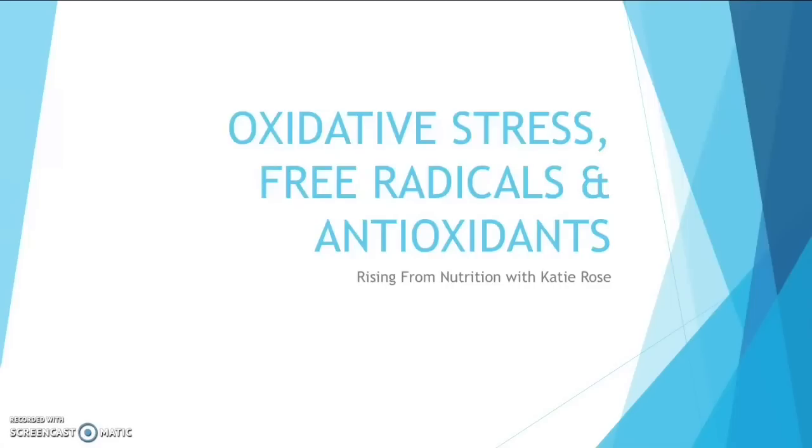Today we're going to talk about oxidative stress, free radicals and antioxidants with me, Katie Rose, the founder of Rising From Nutrition.